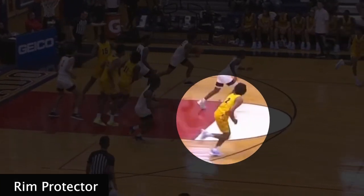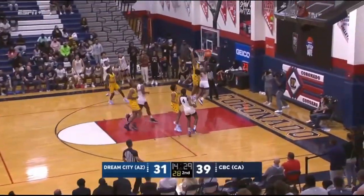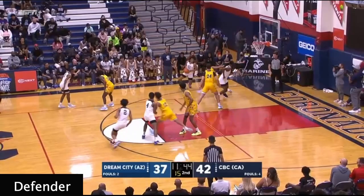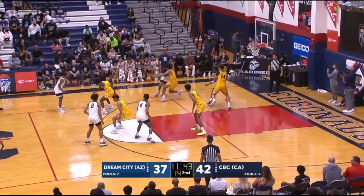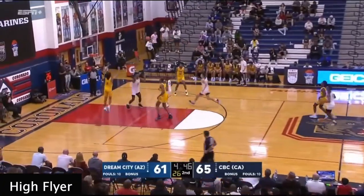In this clip, Shaedon gets back on defense to prevent an easy transition layup, altering his opponent's attempt at the rim. Here Shaedon does a great job blocking trailing. As the opponent receives the pass, Shaedon does a great job moving laterally and cutting off the drive. Shaedon's elite athleticism is on display here getting up for this transition dunk.